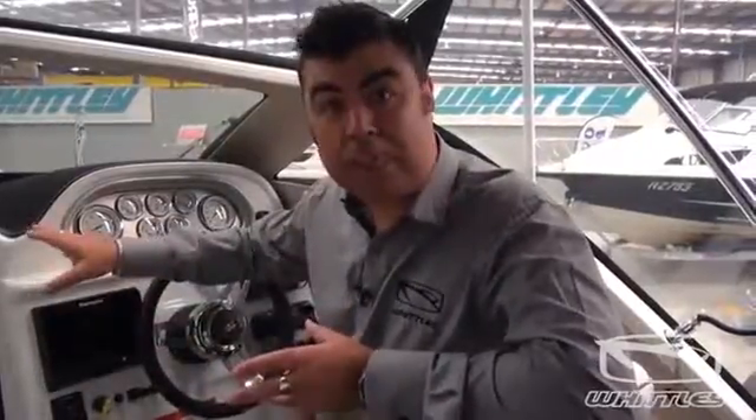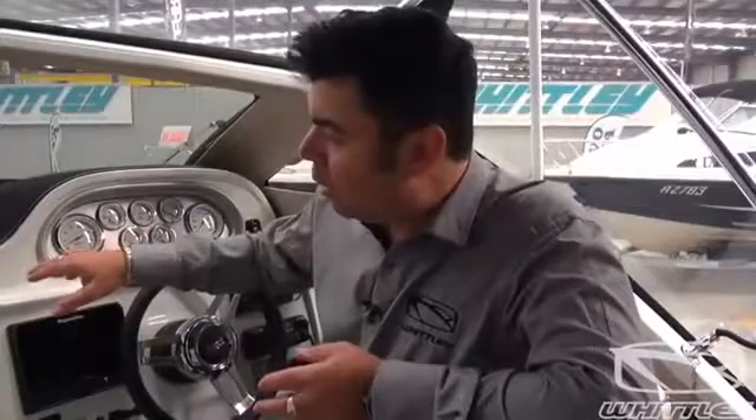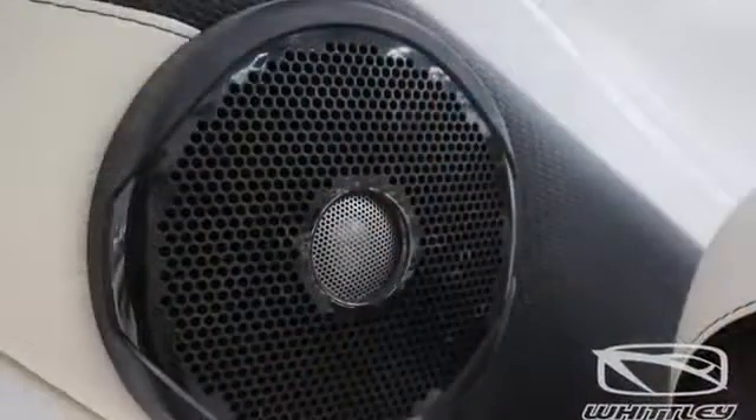You'll notice with this particular boat that we've fitted it up with a few optional extras, one of which is the compact DVD display panel, which you can also have converted into a TV by installing a digital antenna. This particular boat runs two speakers, which are linked to the Fusion Sound System to provide you plenty of power.